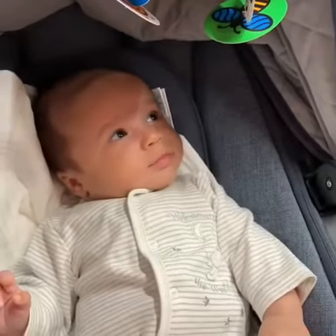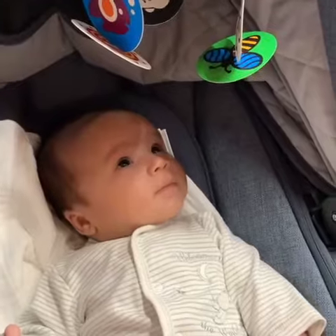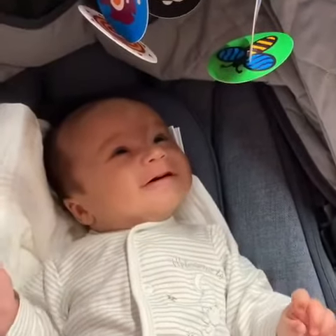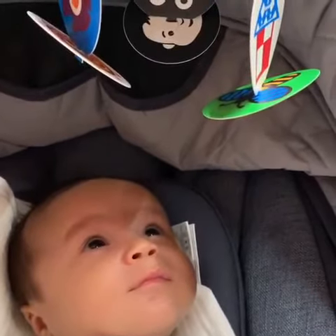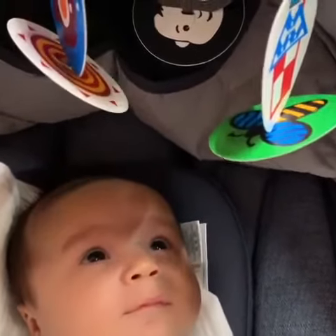Roll over, roll over, so they all rolled over and one fell out. There were five in the bed and the little one said, roll over, roll over, so they all rolled over and one fell out.